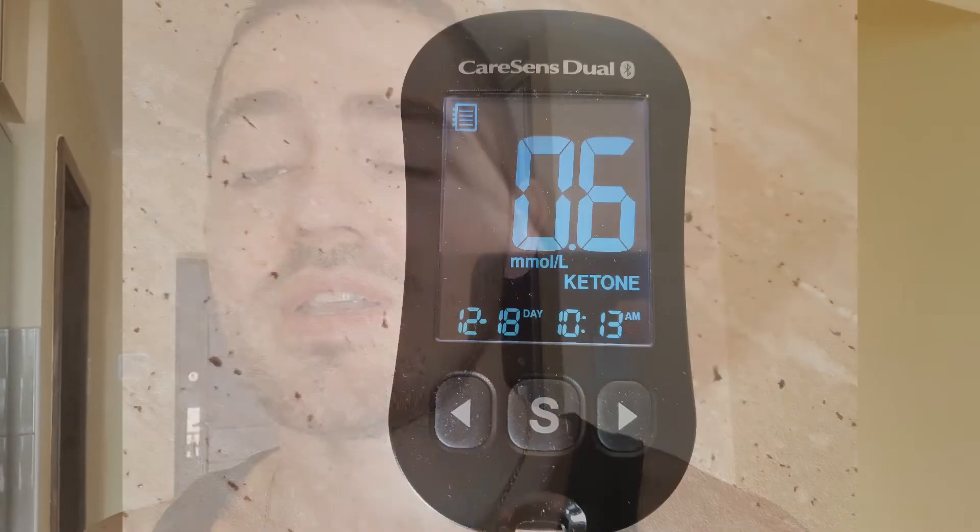I previously tested with 10 milliliters and 20 milliliters, and both were efficient. The 20 milliliters took me from 0.8 to 1.8 millimolars per liter. Right now I tested with 30 milliliters of the ester, and my baseline ketones were 0.6. I'm curious to see how much they're going to grow in about an hour.